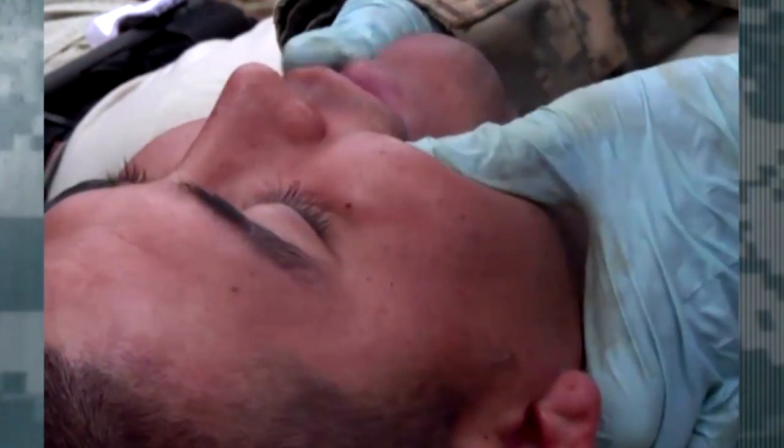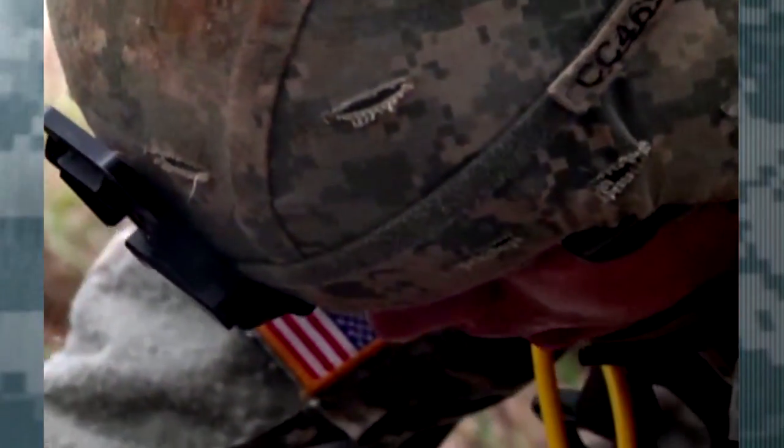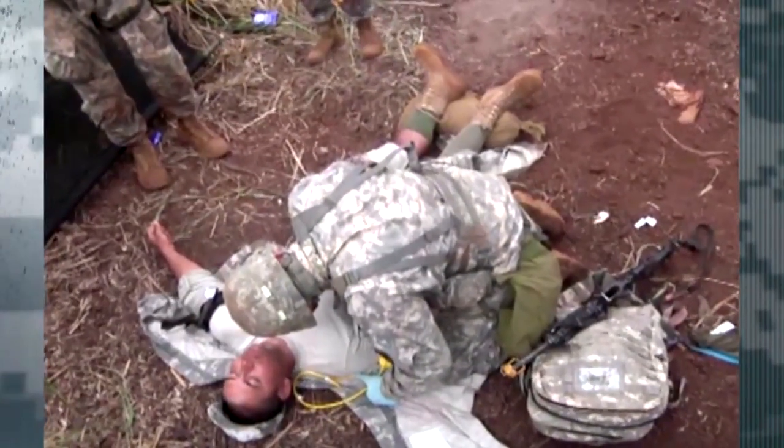Any obstructions, broken teeth, anything like that? The neck — check for step off. And that training is something the soldiers can also appreciate. It's invaluable training and I'm glad I get the chance to do it.